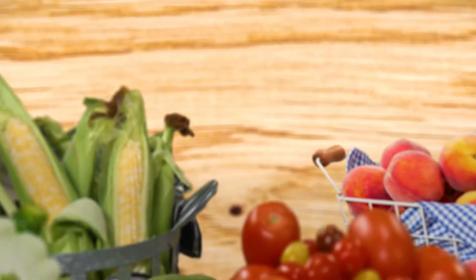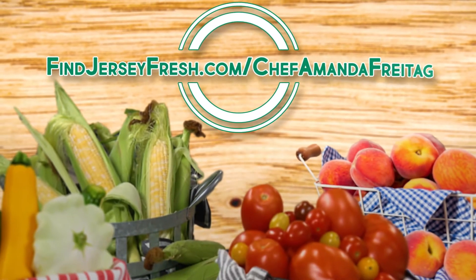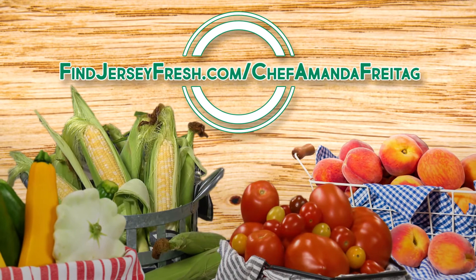I've got fun new ways for you to cook your Jersey Fresh corn. To learn more, go to findjerseyfresh.com/chefamandafreitag.